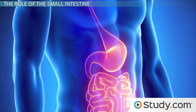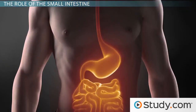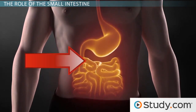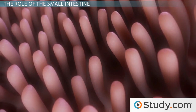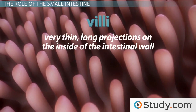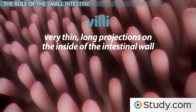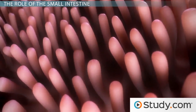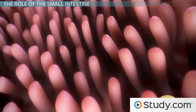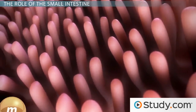Micronutrients are released from food by digestion and then absorbed mainly in the small intestine. A little bit is absorbed in the stomach and large intestine, but mainly in the small intestine. The inside surface of the small intestine contains many folds covered by villi — very thin, long projections on the inside of the intestinal wall. These projections contain muscle, so they are constantly moving in a wave-like motion. Their purpose is to increase the absorption potential of the small intestine by increasing its surface size.